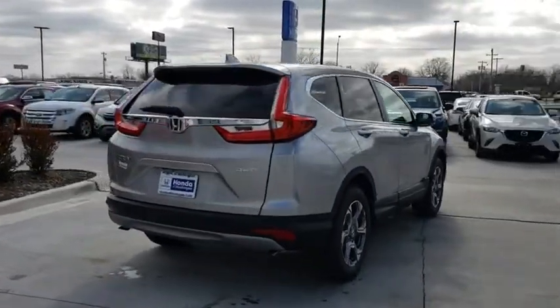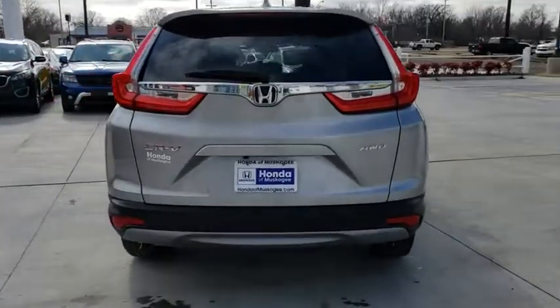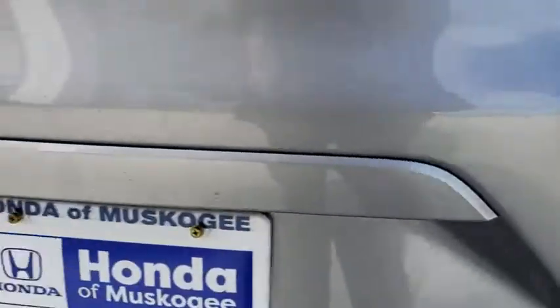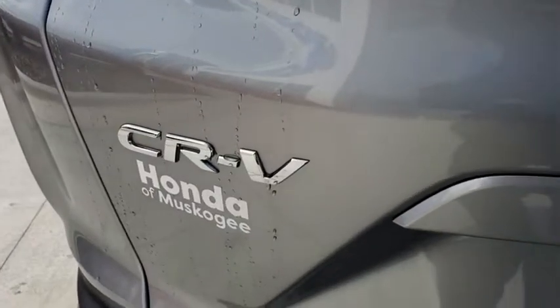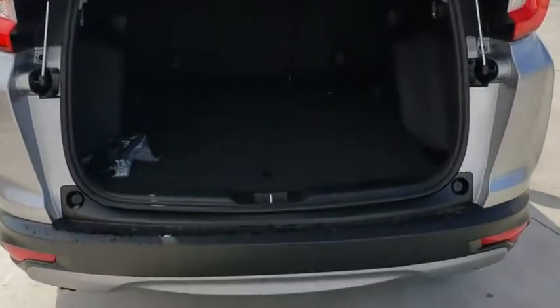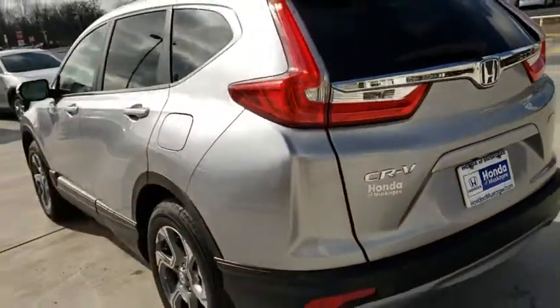Here are some of this vehicle's great options: lane departure warning, all-wheel drive, anti-lock braking system, traction control, remote engine start, keyless entry, stability control, steering wheel audio controls, backup camera, Bluetooth, adjustable steering wheel, power steering, aluminum wheels.